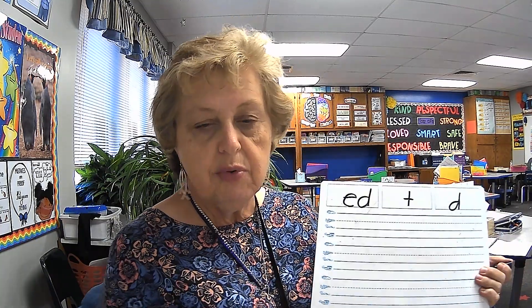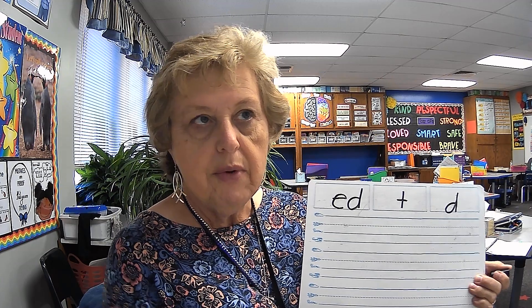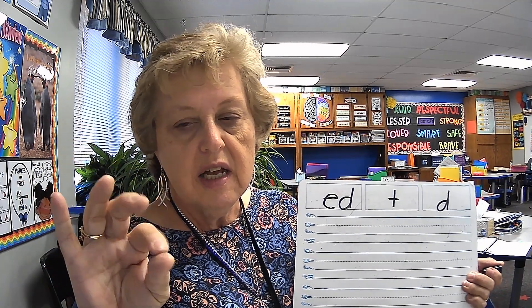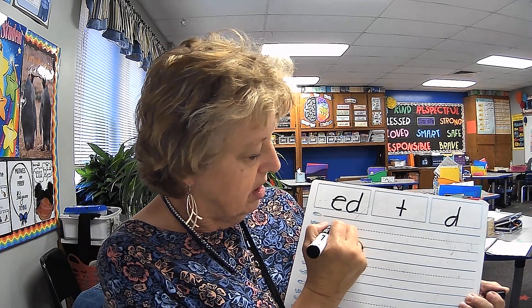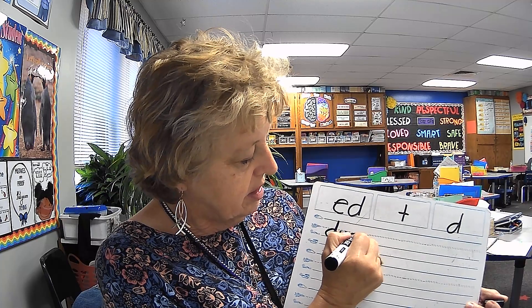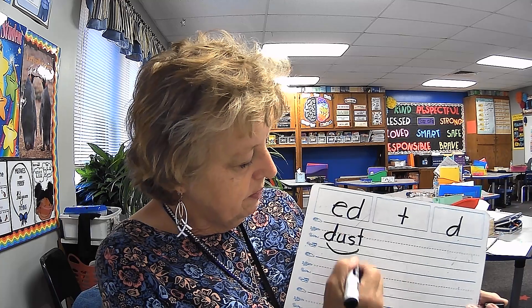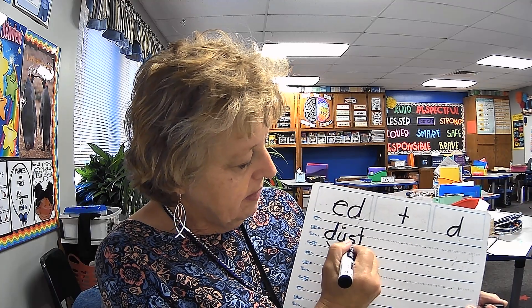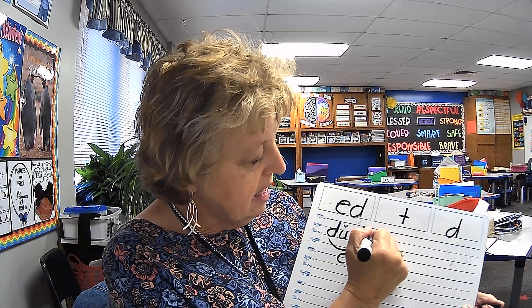Okay, here's the next word. Echo me. Dusted. Okay, we're going to do dust. Ready? Dust. D— One syllable word, short vowel sound, has a consonant blend. So it is what kind of word? Closed. Now we're going to add the E-D on the end.